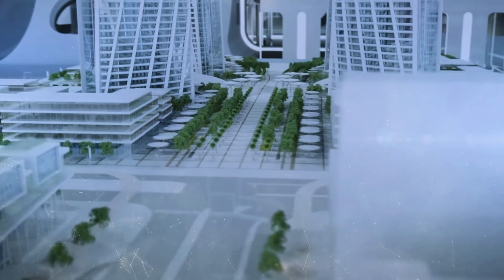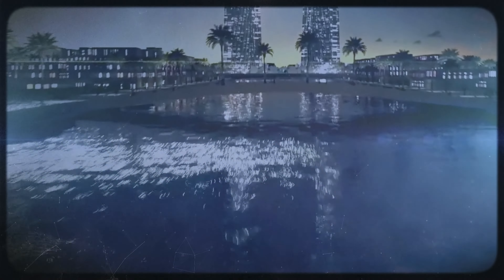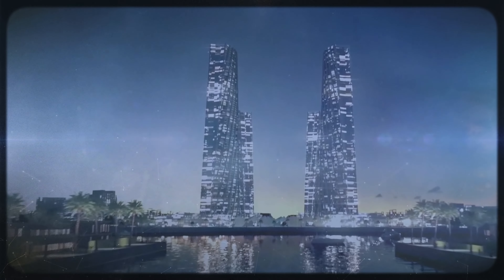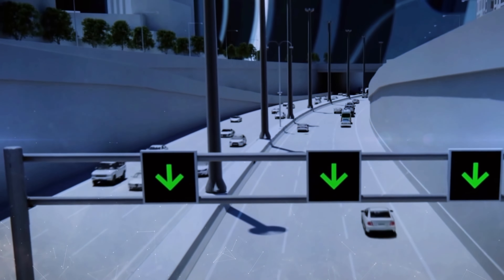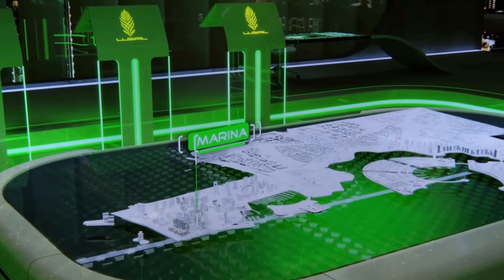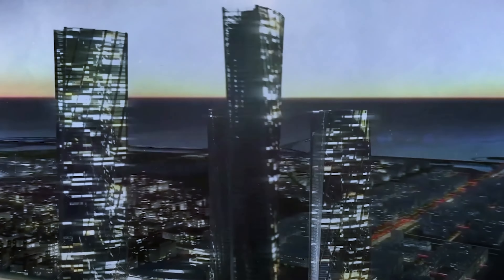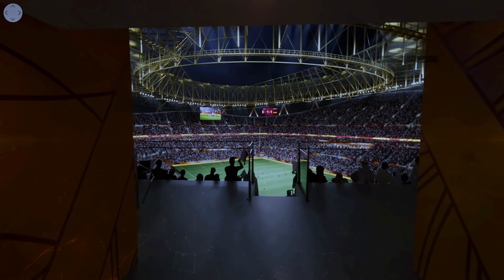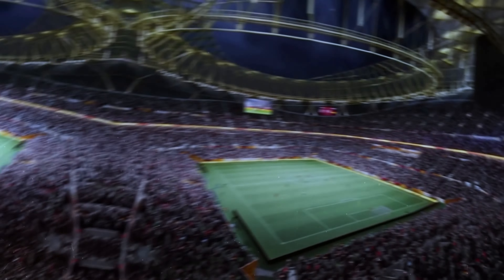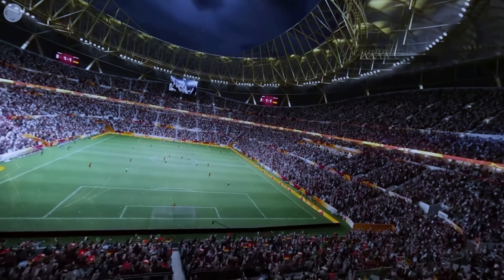It'll be the center point of the new Lusail City, located 23 kilometers north of Doha — even more ambitious than the stadium itself. Much of the city is yet to be complete, but it will eventually accommodate 450,000 people, with marinas, residential areas, island resorts, and commercial districts. The Lusail Iconic Stadium will be the pinnacle of the city's achievements so far, being the fifth largest future stadium in the world and making for one unforgettable final match.